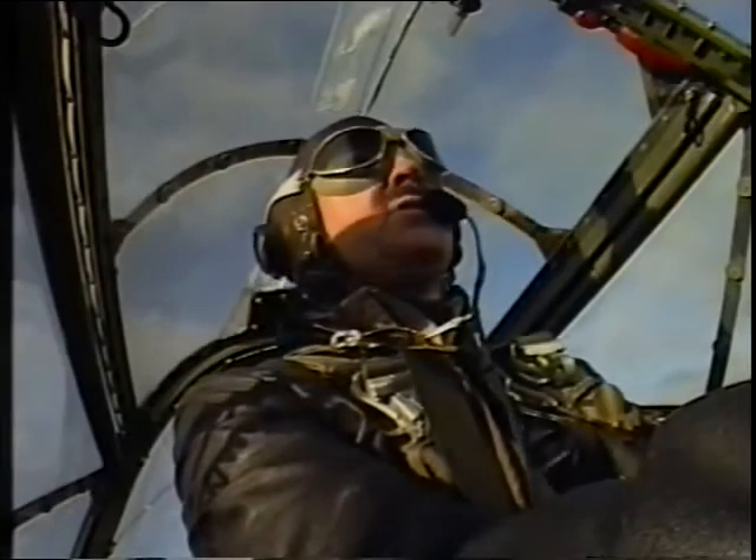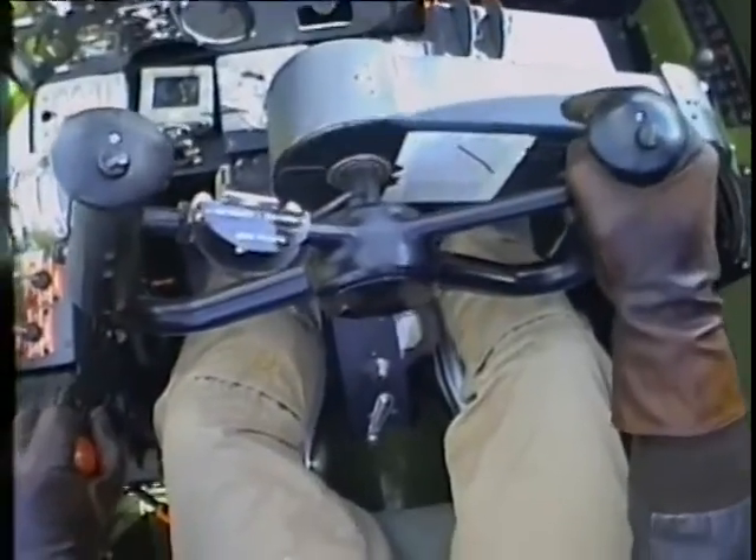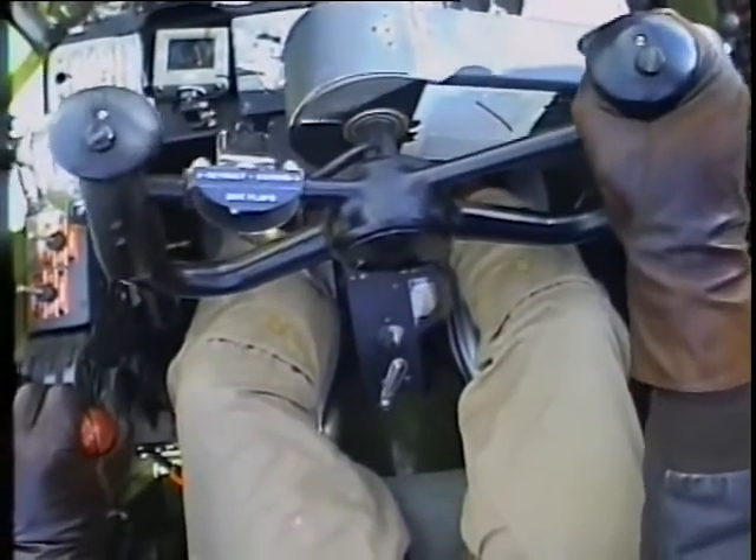Like all Lockheeds, the P-38 is smooth with excellent ailerons. Personally, I love the wheel in this thing — with two fighter stick grips, one really has to feel like he's got a handful of airplane.